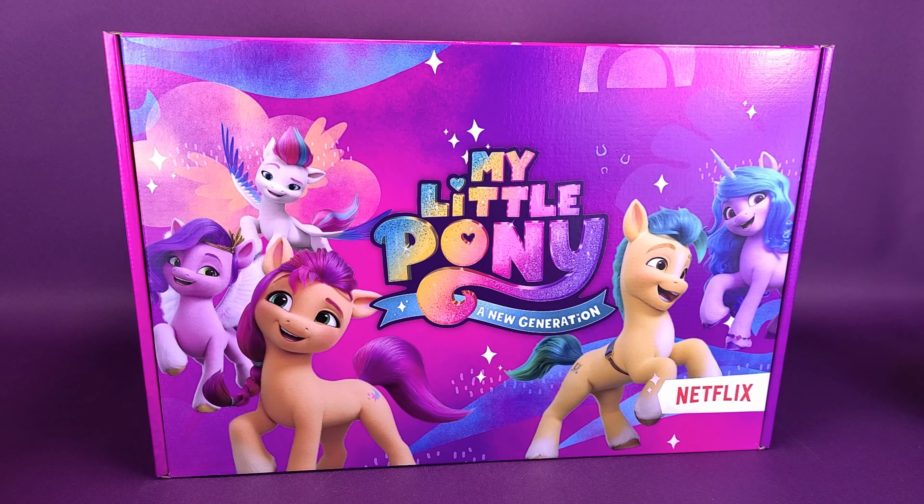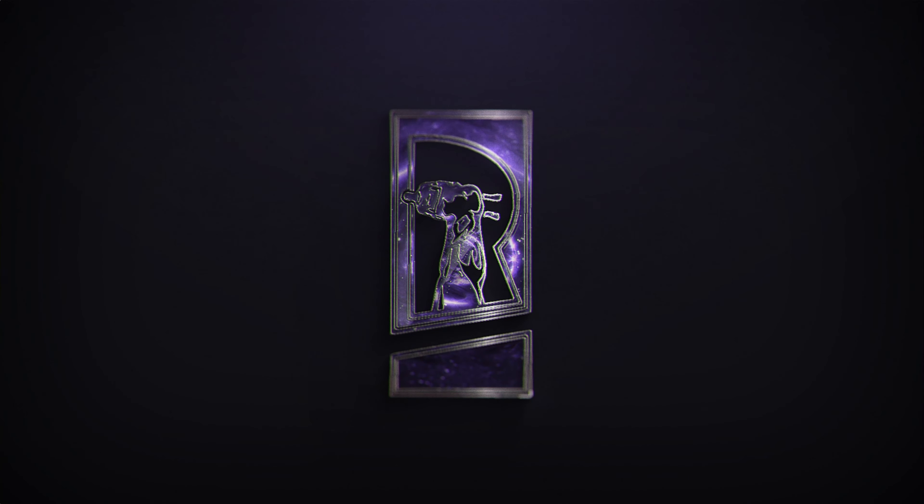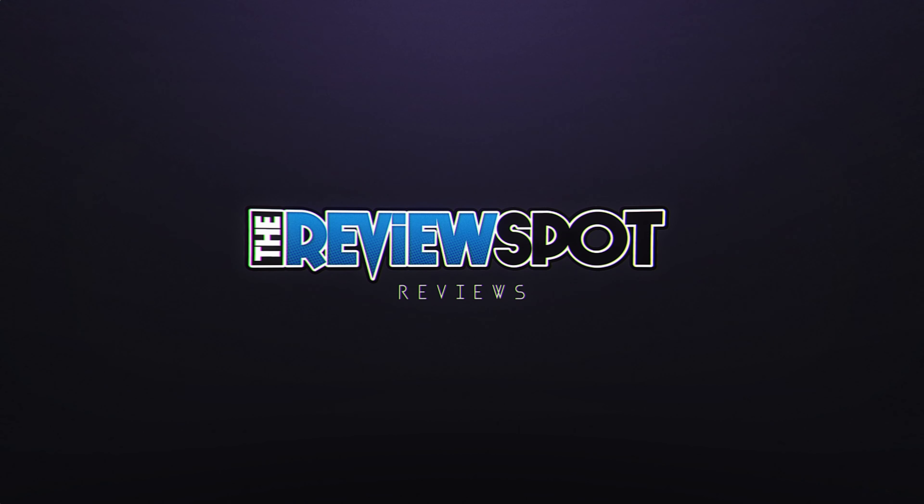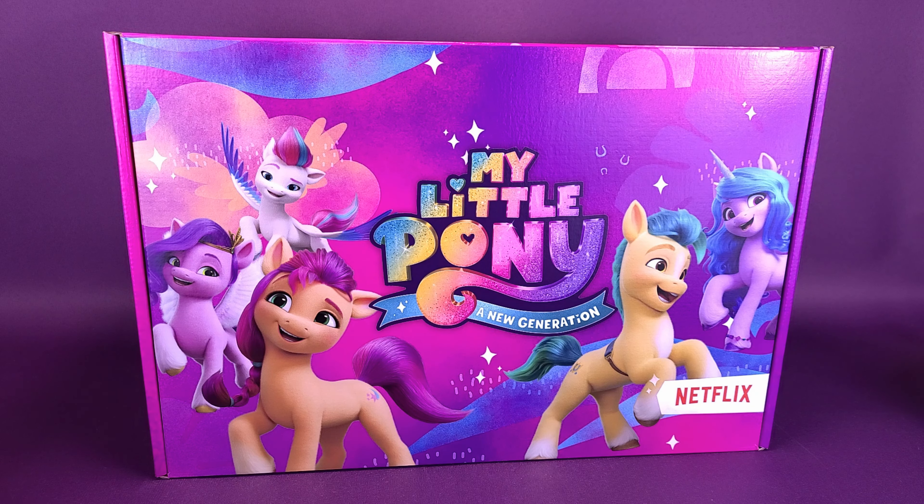Got a pretty large parcel from Ponyville. What's inside the new My Little Pony: A New Generation Netflix Media Press Box? A super big thank you to the folks over at Hasbro that sent the My Little Pony: A New Generation Netflix box that we can actually open up and have a look at on this channel. My Little Pony: A New Generation will be hitting Netflix, and to celebrate that, we're going to be opening up this box and checking out some brand new movie-inspired toys.